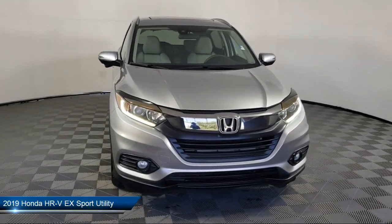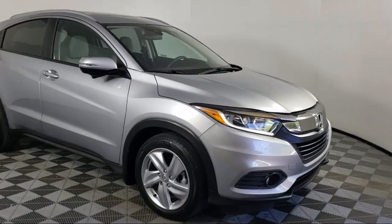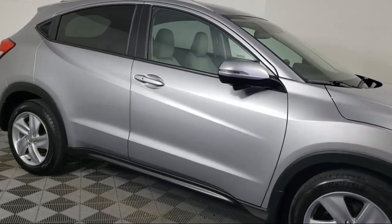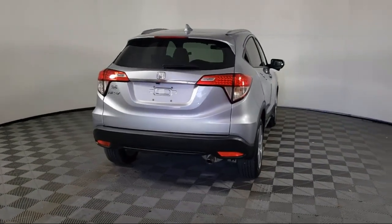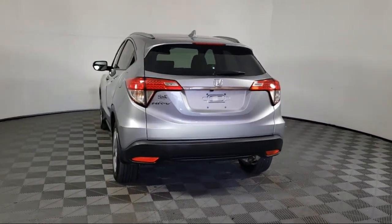It comes equipped with heated front seats, Apple CarPlay and Android Auto, Sirius XM satellite radio, roof rack, keyless entry, rear view camera, outside temperature display, speed sensing steering, alloy wheels, electronic stability control, and has less than 15,000 miles on the odometer.